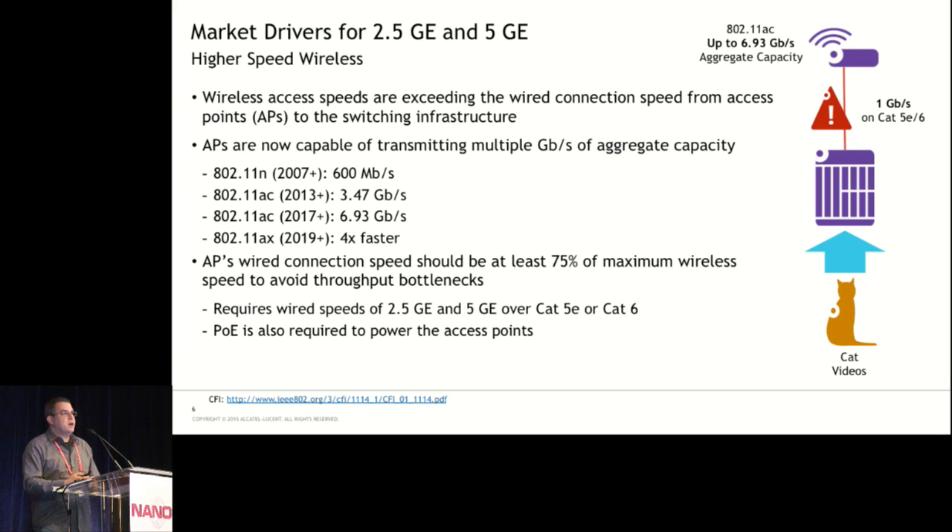Looking at the market drivers for 2.5 and 5 gig, wireless access point speeds are now exceeding wired capacity. For example, 802.11ac can go up to about 7 gigs, but you only have a gigabit wired link going back into your network. In the next couple of years, 802.11ax has the potential to go up to 4 times faster than .11ac. We clearly need faster wireless backhaul on the wired side to avoid bottlenecks. The rule of thumb is that you need about 75% wired speed to avoid bottlenecks, so we need 2.5 gig and 5 gig running over Cat5 and Cat6, plus PoE to power those access points.